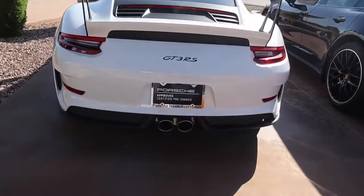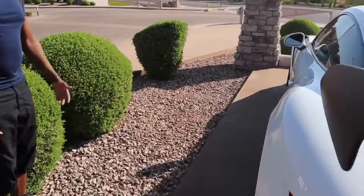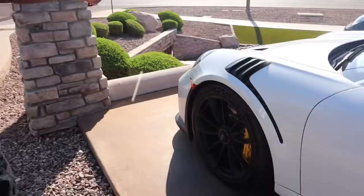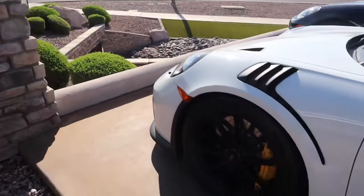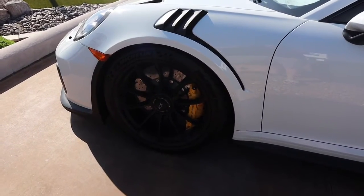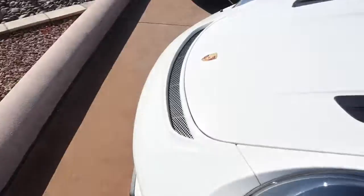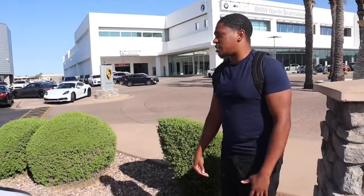Then you've got the GT3 RS. It's a little bit wider. You've got the intake on the side. GT3s in general are special, but the GT3 RS is that much better. It has the front brake ducts — this is the pure track edition, the better version of the track car. Essentially you've got an NA 500 horsepower 4-liter. I really, really like these 3s, man. I've got both.